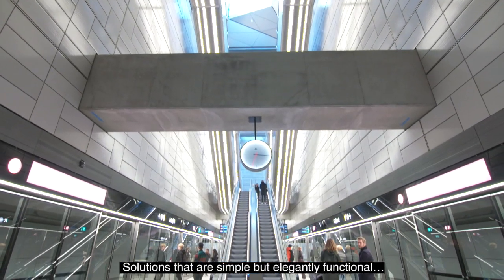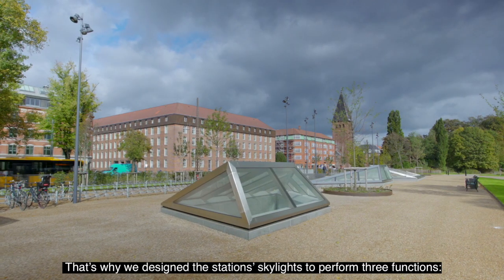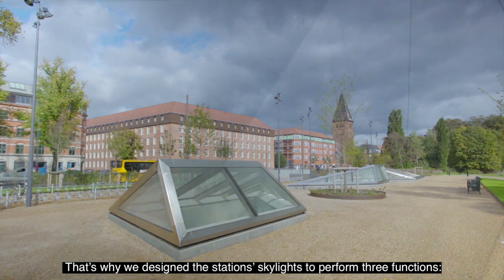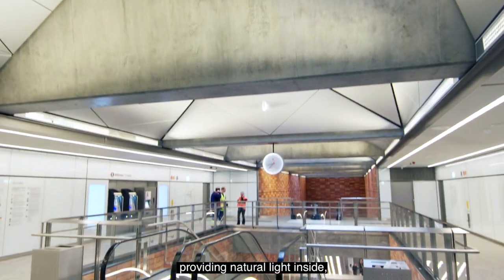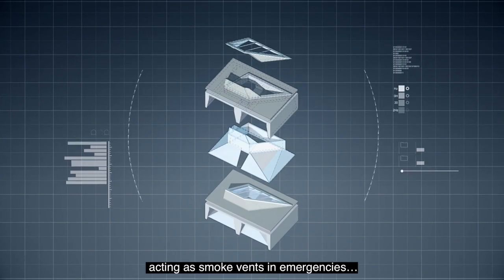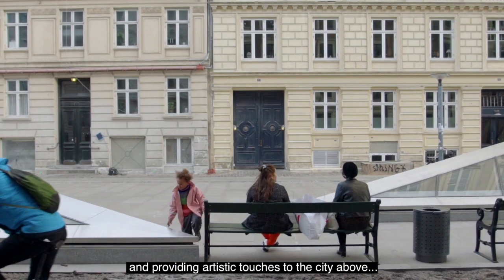Solutions that are simple but elegantly functional. That's why we designed the station's skylights to perform three functions: providing natural light inside, acting as smoke vents in emergencies, and providing artistic touches to the city above.